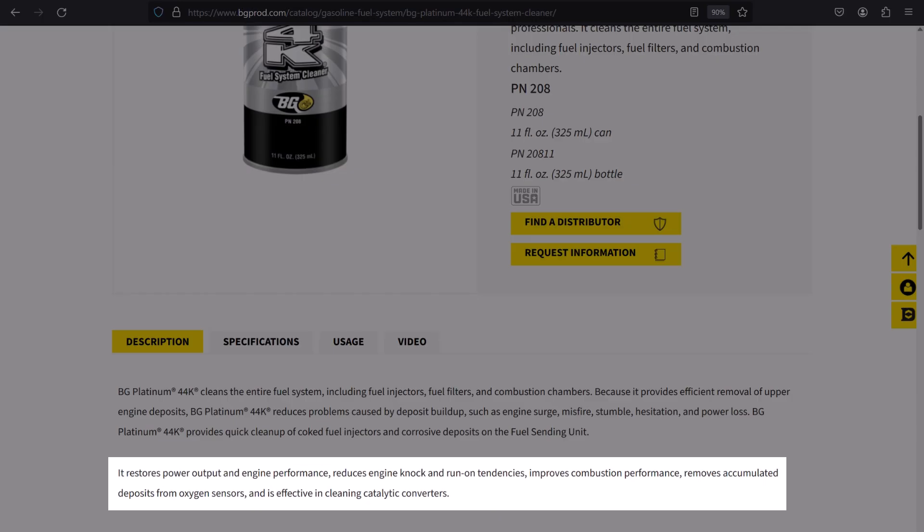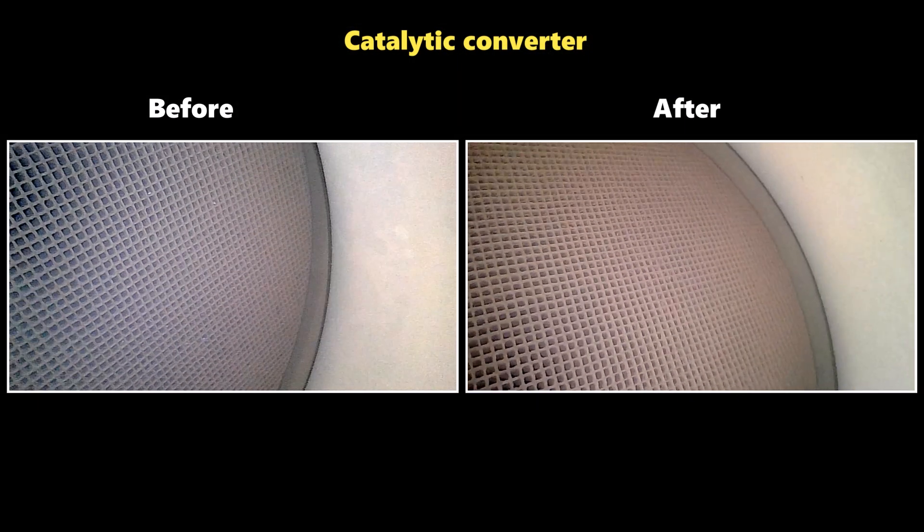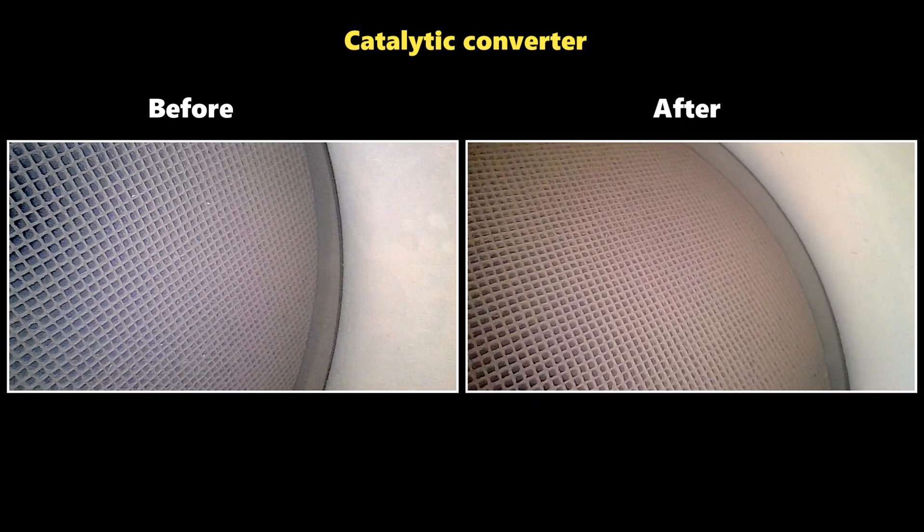BG 44K Platinum actually states that it cleans the catalytic converter, and that's clearly what happened here following just putting it in the tank and driving normally.